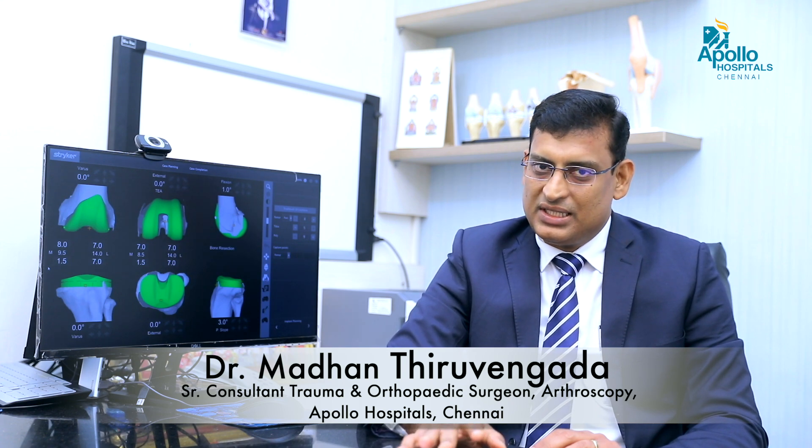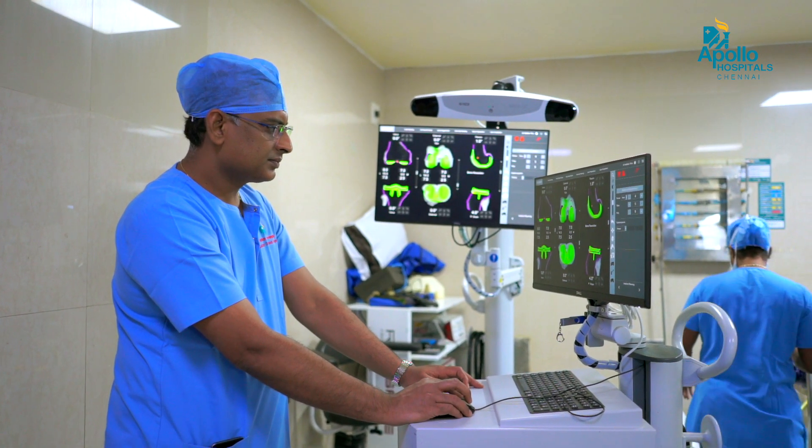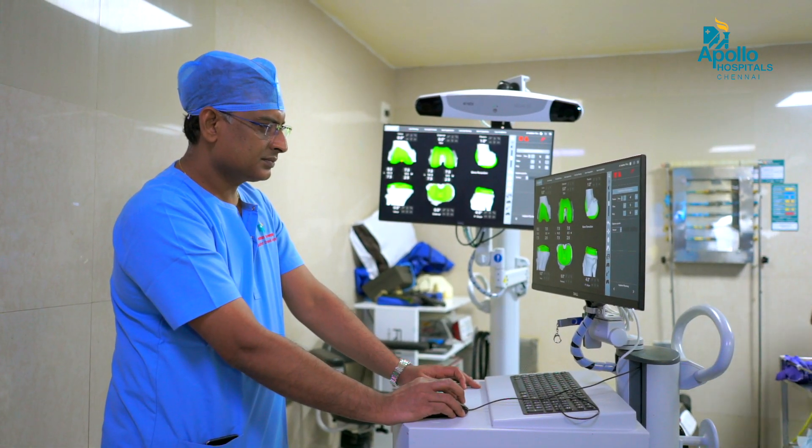They undergo a CT scan for this procedure — that is the primary aspect of this. I do the CT scan planning as well. Preoperatively, we know how the knee has to be balanced during the procedure. So that is the uniqueness of this surgery.